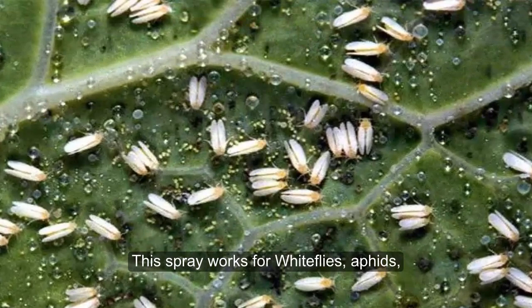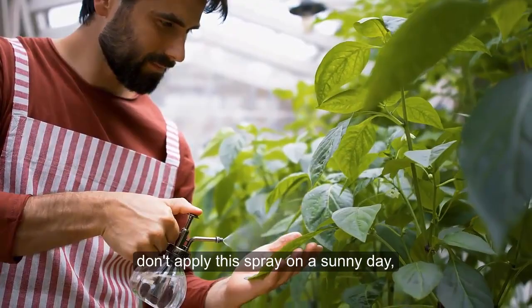The oil and soap will help the mixture stick to plant leaves. This spray works for whiteflies and aphids and most beetles that harm your plants. A word of caution: don't apply this spray on a sunny day because the oils can cause foliage to burn.